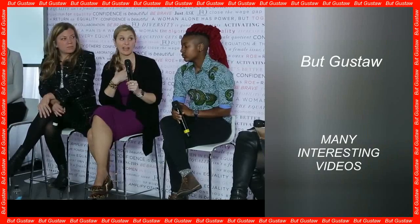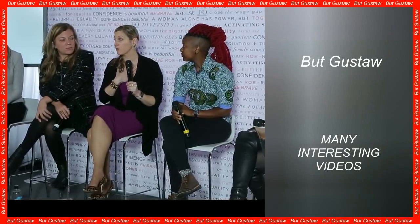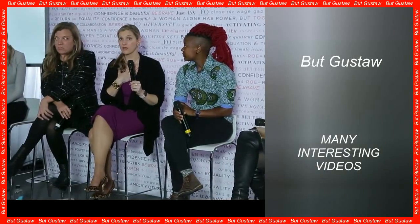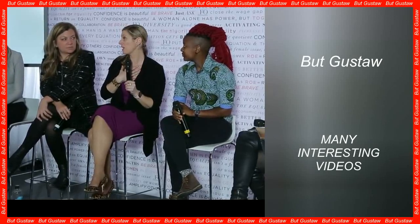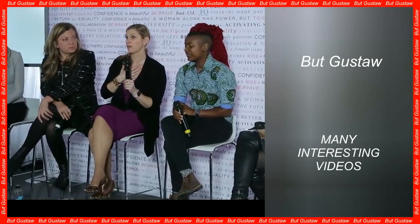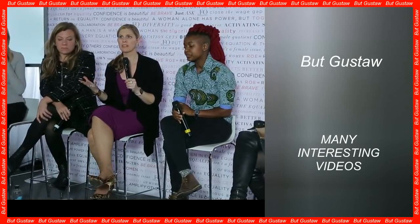In this way, Vibrio natriegens began to produce on the surface of its cells an enzyme characteristic of Idionella sakaiensis. The final effect was then checked in combat conditions, and it turned out that these bacteria had gained the ability to decompose PET at room temperature and at the same time in salt water. In this way, the first microorganism capable of doing so in such conditions was created.